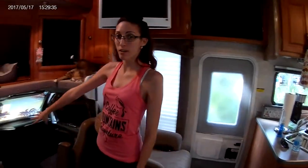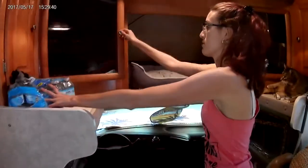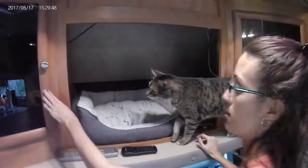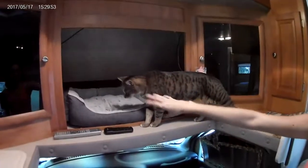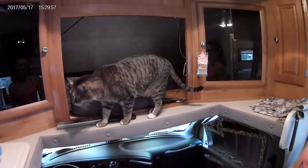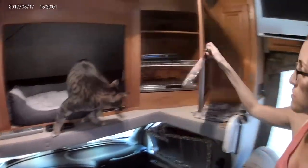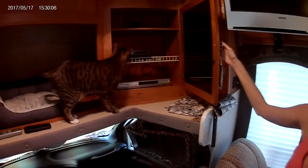Above the cab area we have these cool cabinets — tons of storage. We yanked out the big box TV that came in the front and put a cool cat bed up there, and the cats love it. There's also more storage, a DVD player, and a radio — all the good stuff while you're camping.